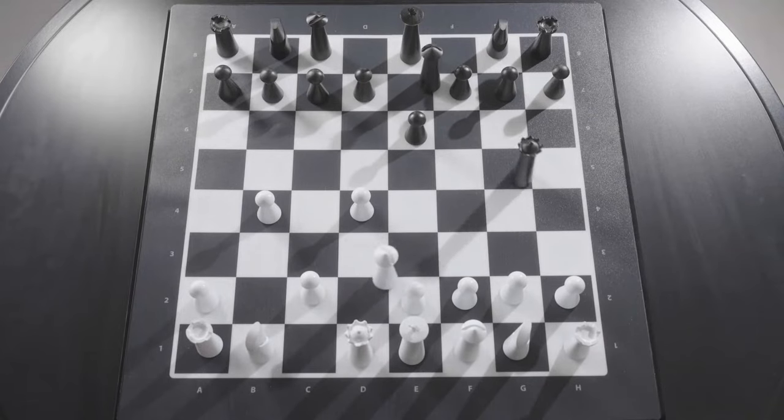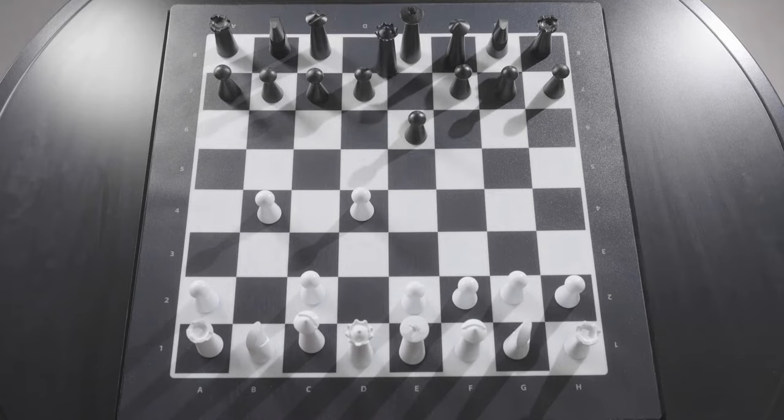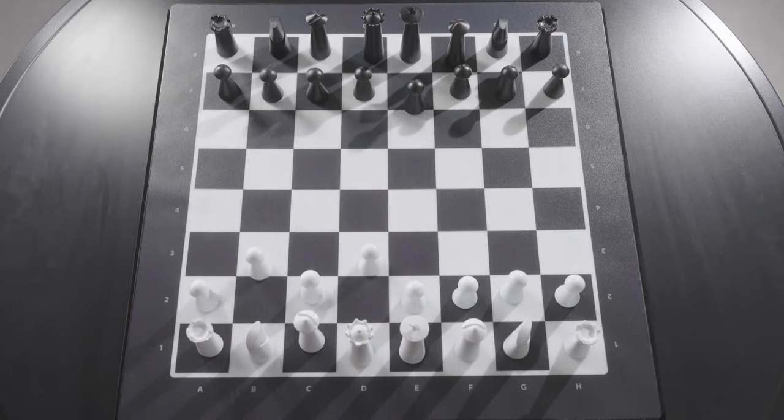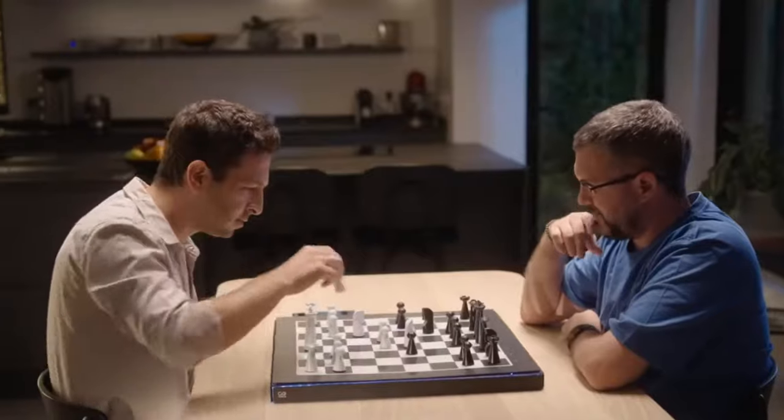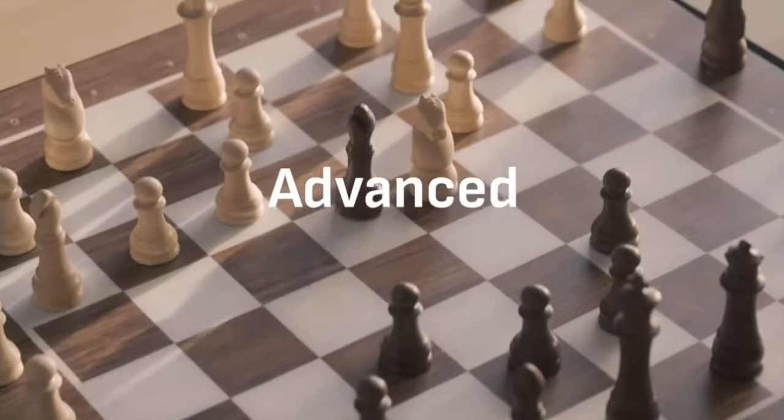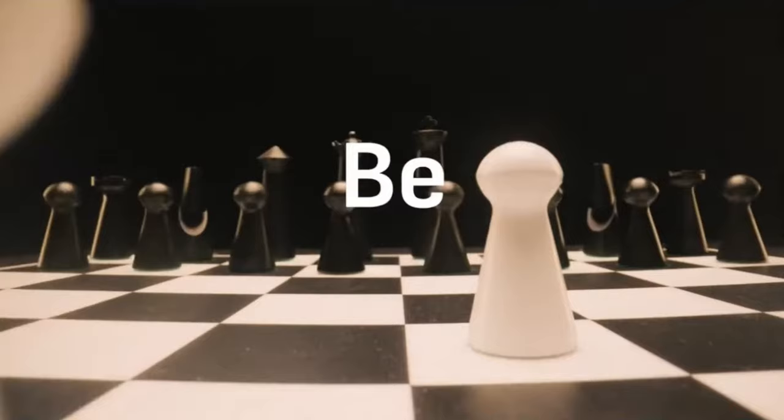Have you ever seen anything like this? Look at those chess pieces just gliding across the board on their own, as if by magic. And the best thing about this Go Chess board is that that is just the tip of the iceberg — the features on this thing are insane. This is truly the future of chess.